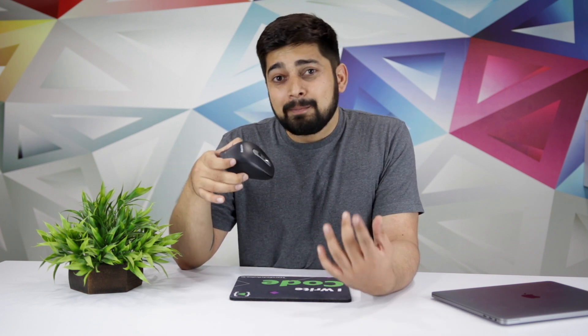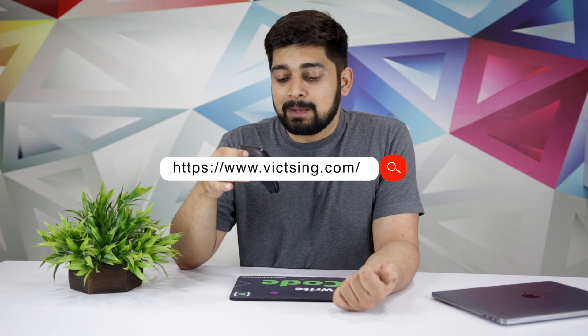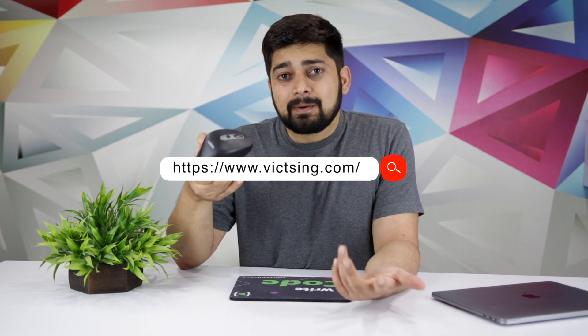Now coming to the competition — how you can get this mouse. We're going to have 20 winners, so there are plenty of opportunities to take part and win, and of course there is no entry fee — everybody can participate. Here's the challenge: you have to design a single-page landing page for this mouse. You can pick any mouse photo; it doesn't have to be the Vitsing mouse, though it would be great if you went to the Vitsing website and used their photos.